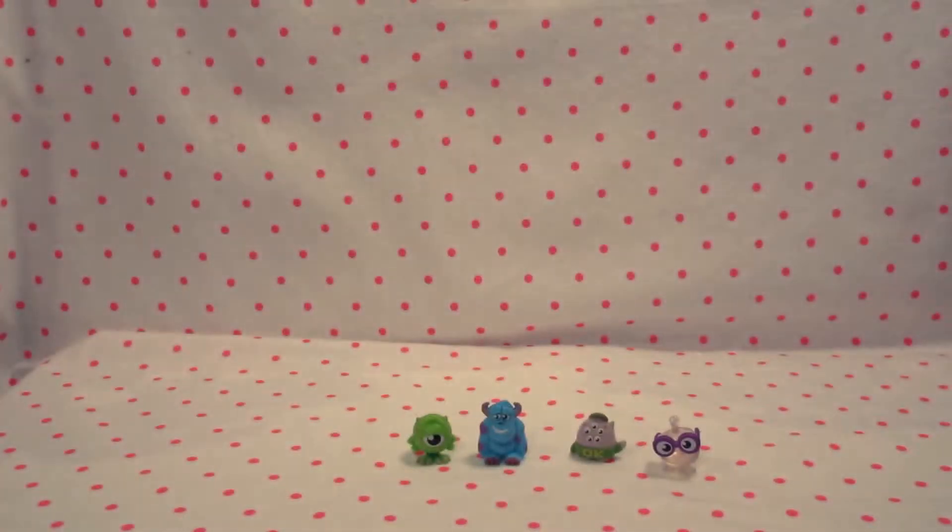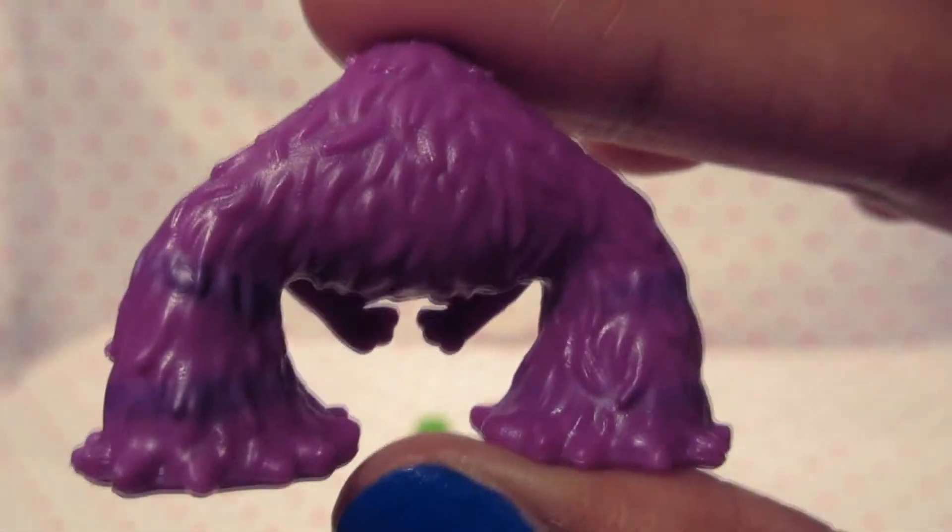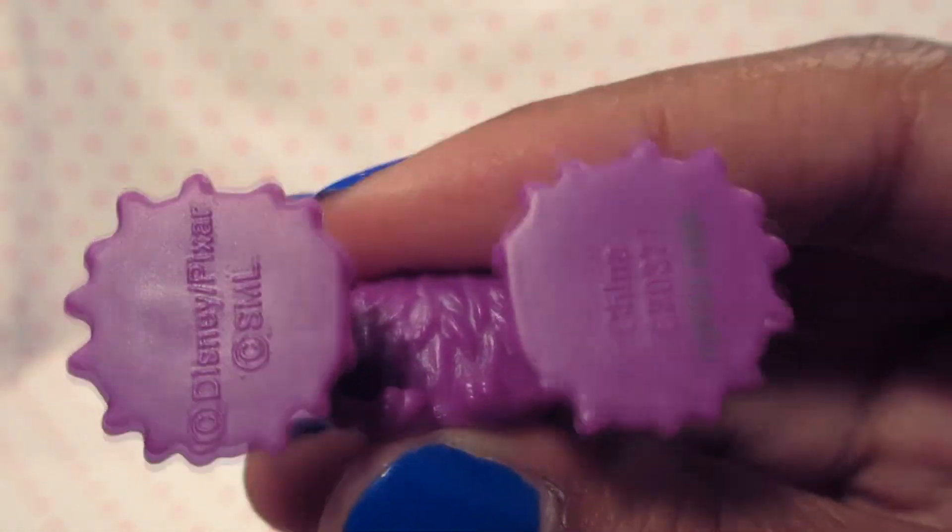And next we have Art! He looks cool. He looks kind of good. He doesn't have those holes, but he does have the Disney stars.